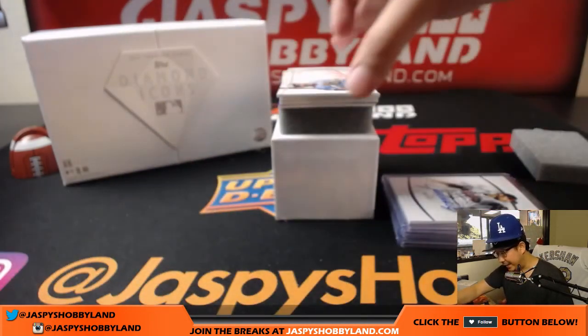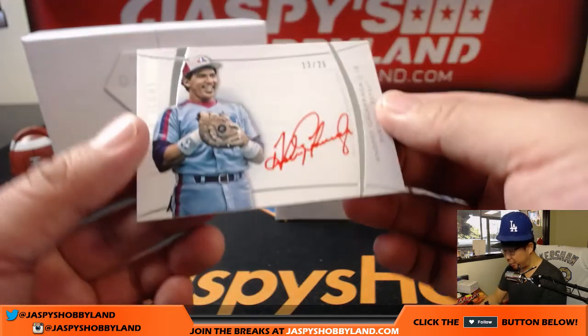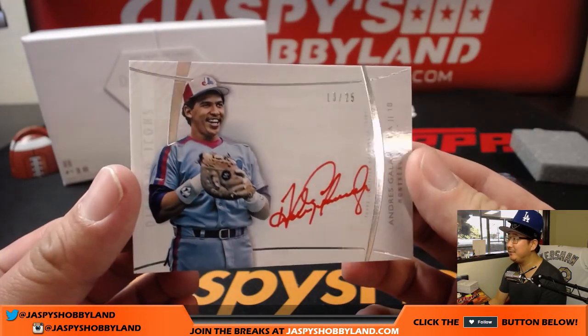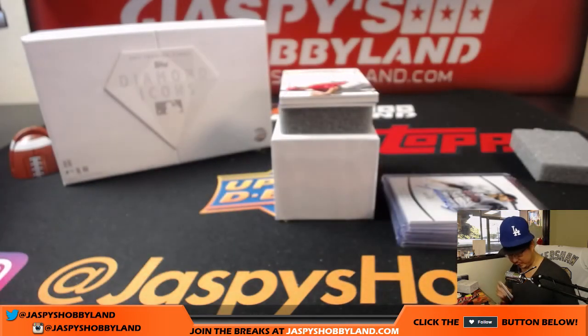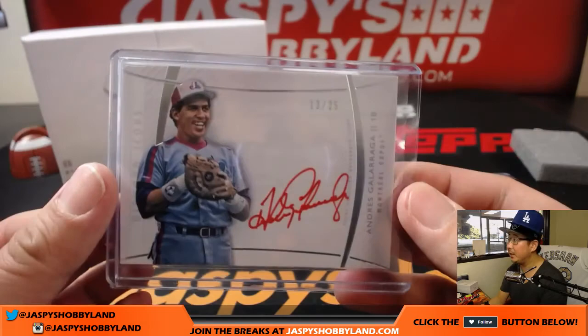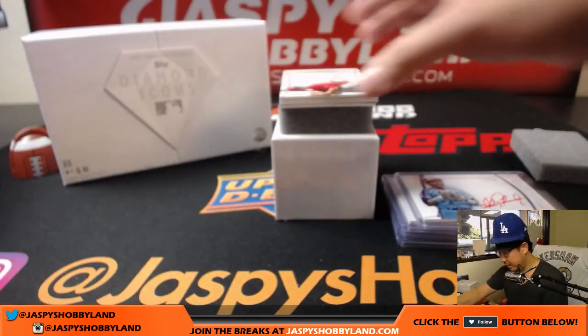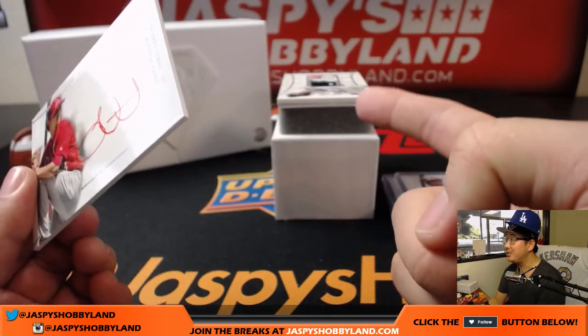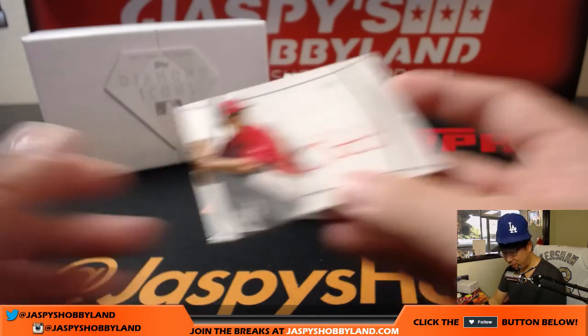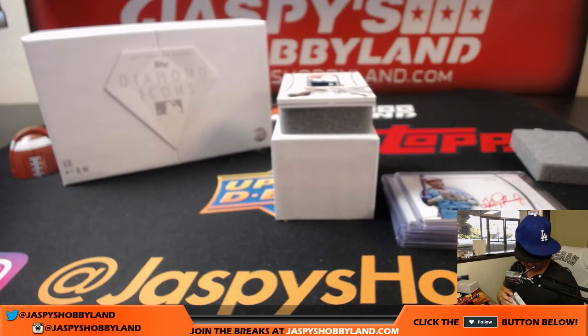We've got a nice Andres Galarraga 13 out of 25 red ink autograph, Expos edition — that's very cool, that red really pops on that card. Another red ink auto coming out, and it's 12 out of 25, Luke Weaver — wow, you see that patch? Luke Weaver 12 out of 25, nice red ink autograph.